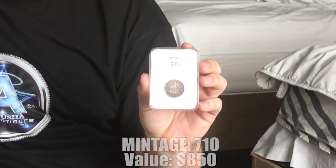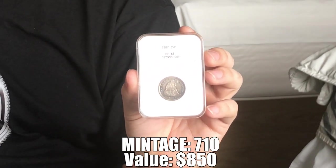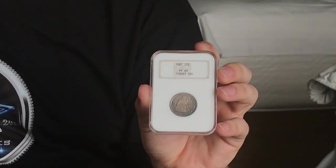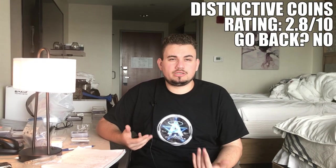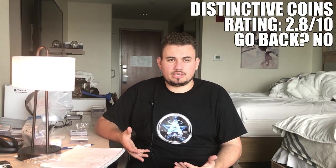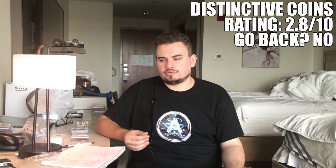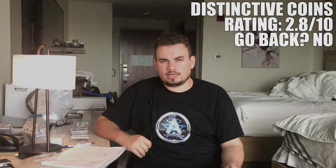One positive about Distinctive Coins is they didn't really know how to price an 1887 proof seated quarter, so we got a relatively good deal on it and are trying to pass it on to someone else — it's toned on both sides. More images will be at akushacollectibles.com. Would I go back? Personally, no. There are a lot of other shops in the area that would better help you with your collection. Distinctive Coins receives a 2.8 out of 10.